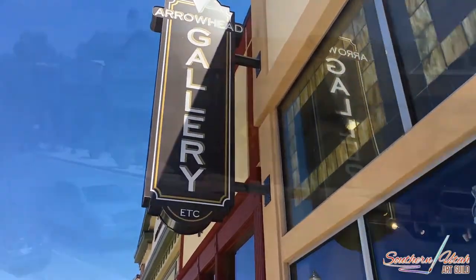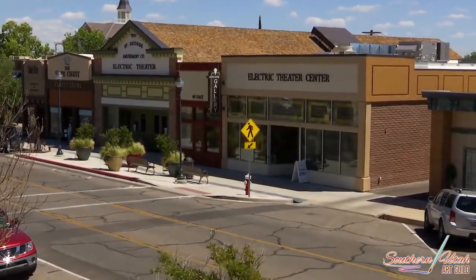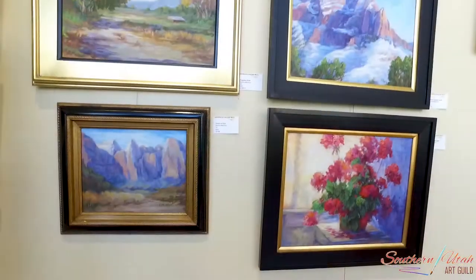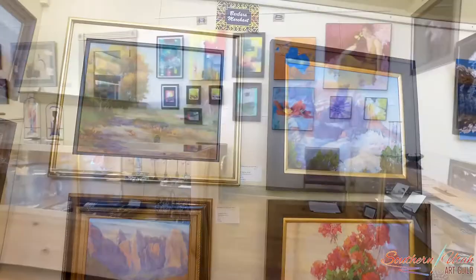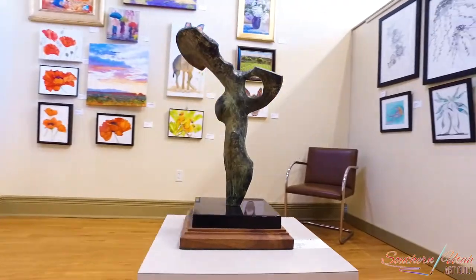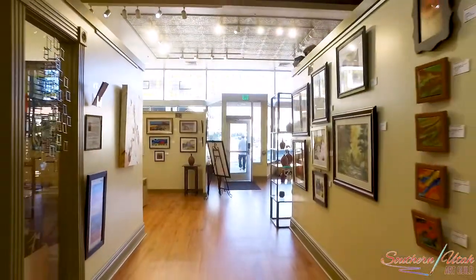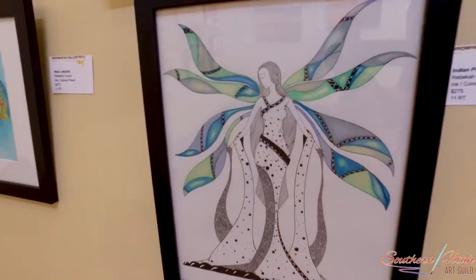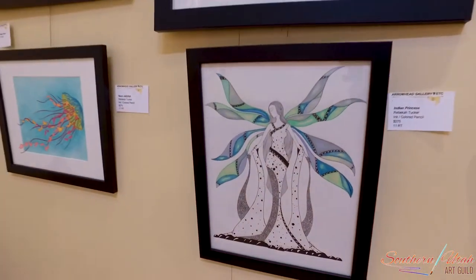Additionally, we have the Arrowhead Gallery of Fine Art located at 68 East Tabernacle Street, a co-op gallery of aspiring and professional artists. You will find two and three-dimensional art creations at both of these beautiful locations. With these two galleries, the Southern Utah Art Guild strives to raise the awareness of the arts to our local residents and tourists visiting Southern Utah.